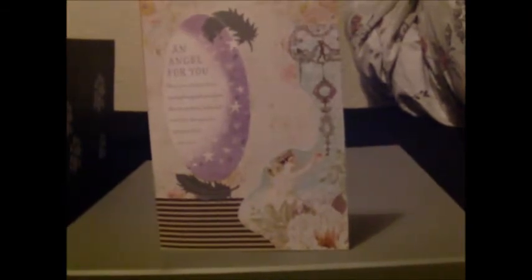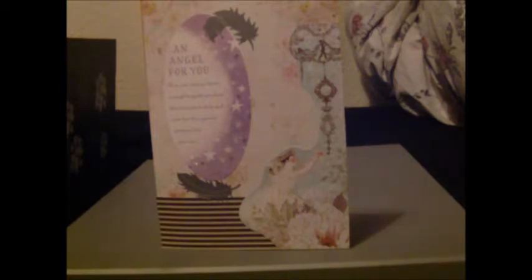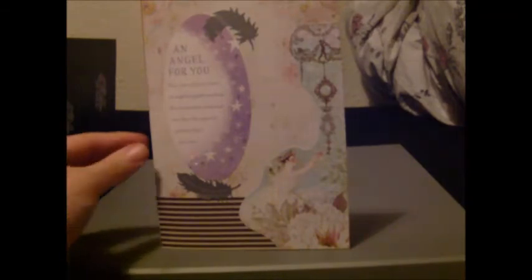This one is a card for friends more than anything else, maybe a loved one. It's an angel card — 'An angel for you. May you always have an angel to guide you from afar, to protect, help and care for the special person that you are.' It's a nice little poem. It's a bit mismatched with the paper, but these were more experiments after me getting back into the swing of things while feeling a little bit ill.